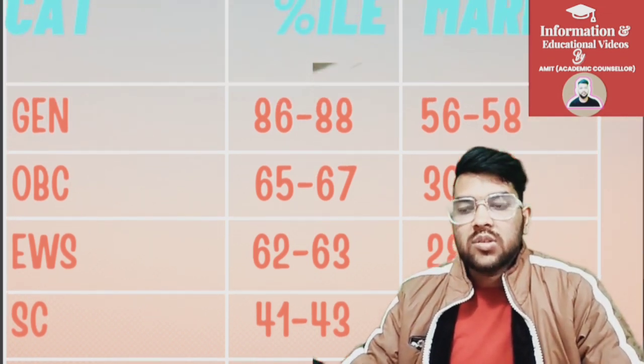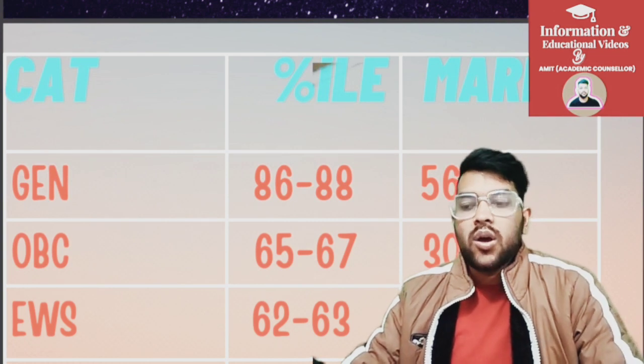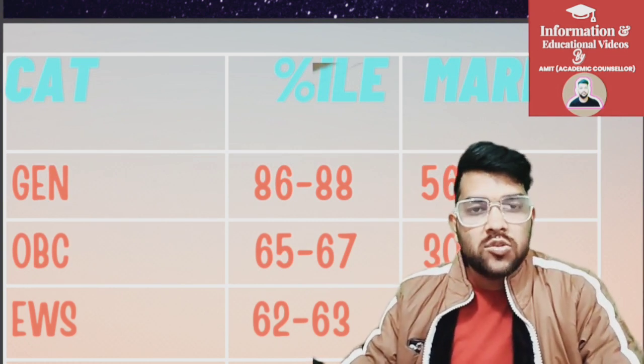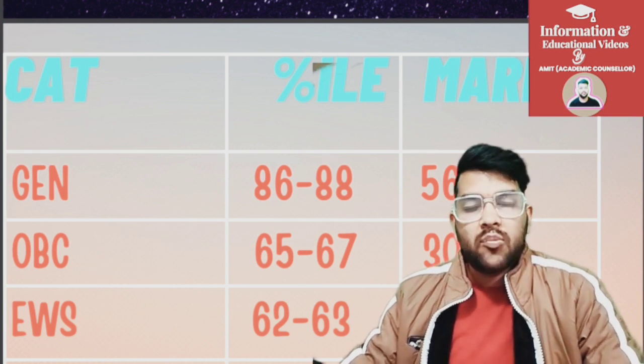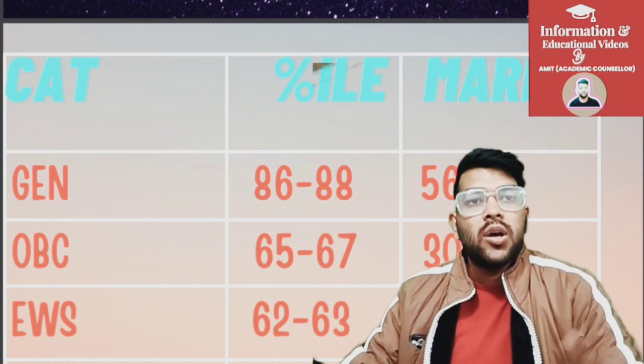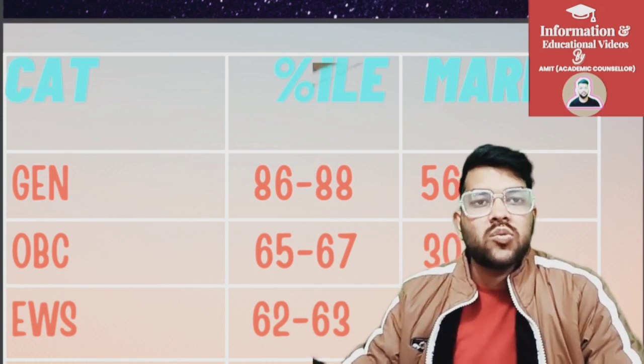For SC it is 18 to 20 marks, for ST it is 11 to 13, and for PWD, once you reach the center you are eligible for JEE Advanced — it is as simple as that. This was the complete information regarding marks versus percentile for JEE Main 2025 Session 2. Hope you find this information very useful. Please subscribe to the channel. If you want to check the subject-wise analysis, I have already uploaded that video — you can check the i-button as well as the description box for the link.